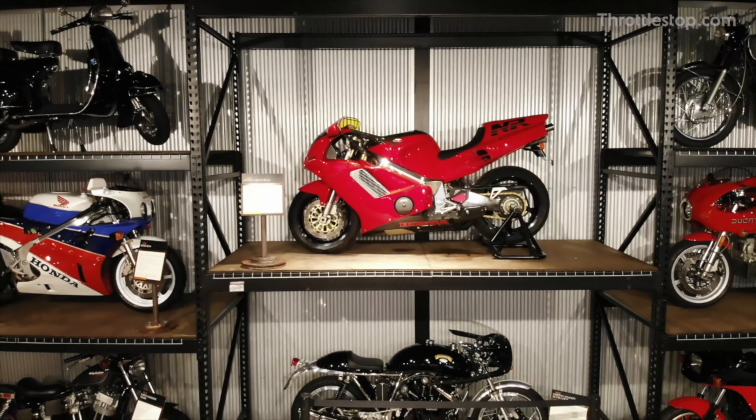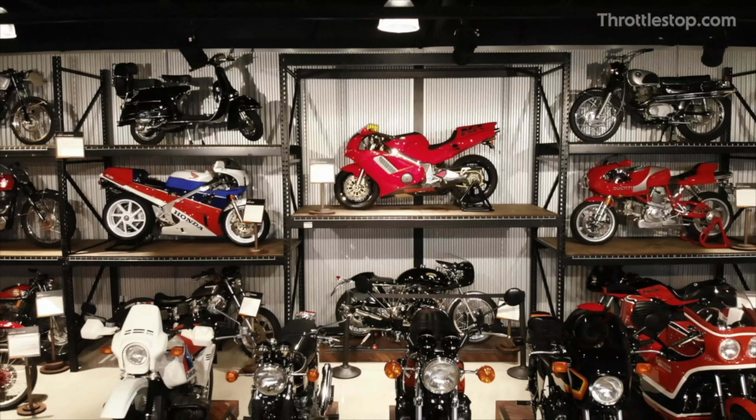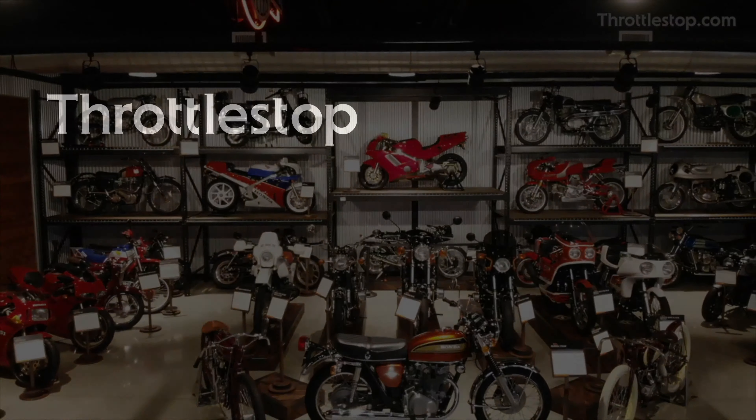At Throttle Stop, our motto 'driven by passion' isn't just a statement, it's an invitation. If you're passionate about cars, motorcycles and their history, Throttle Stop is the destination for you. We welcome you to come and experience our culture.